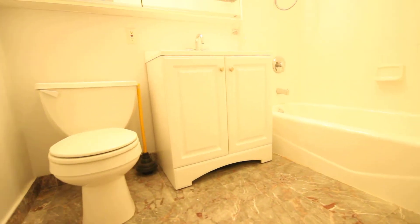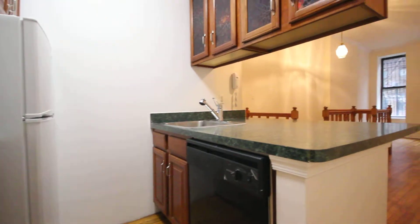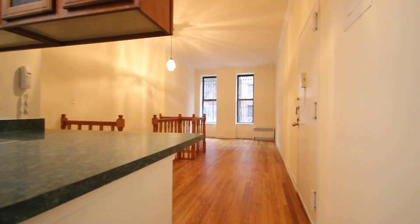There's a renovated bathroom with a tub, and a large living room.